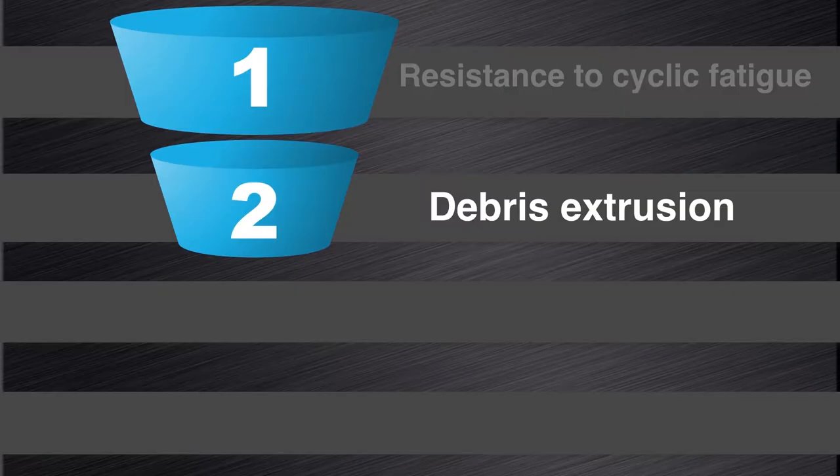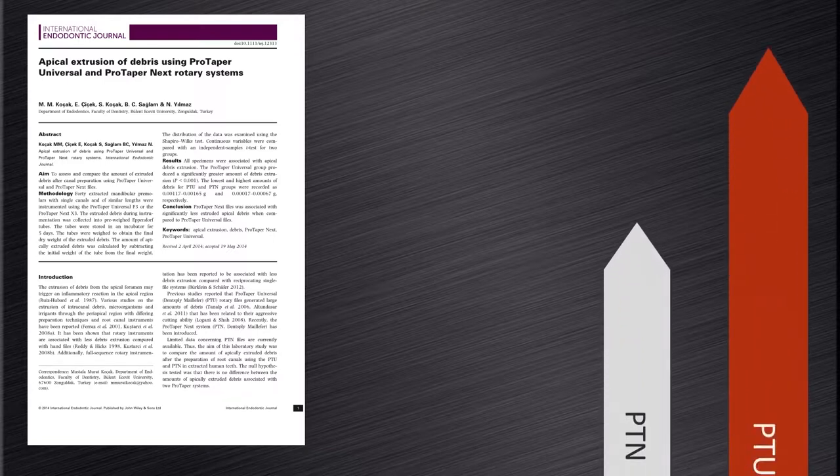The next aspect to look at is debris extrusion. In a study by Koshak et al in 2014, they looked at apical debris extrusion of the ProTaper Universal and ProTaper NEXT systems. The ProTaper NEXT files were associated with significantly less debris extrusion when compared to ProTaper Universal.